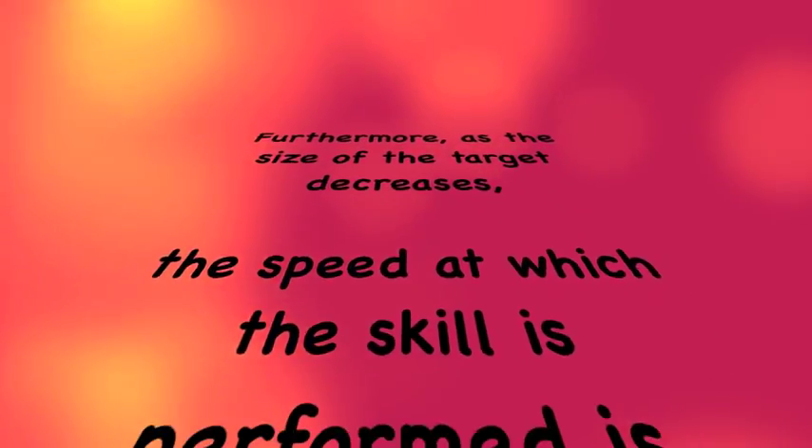Furthermore, as the size of the target decreases, the speed at which the skill is performed is decreased, unless accuracy is not in question. At that point, the speed can be maintained while mistakes are made.